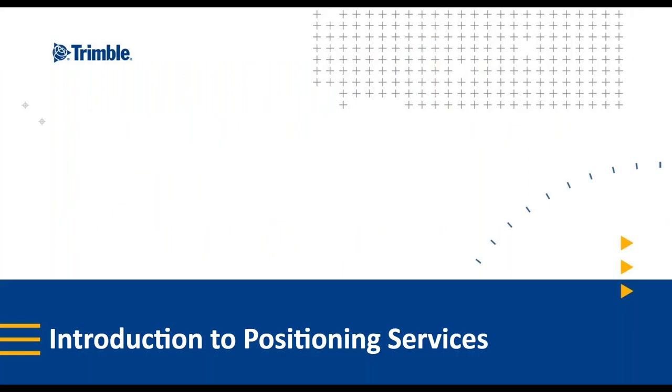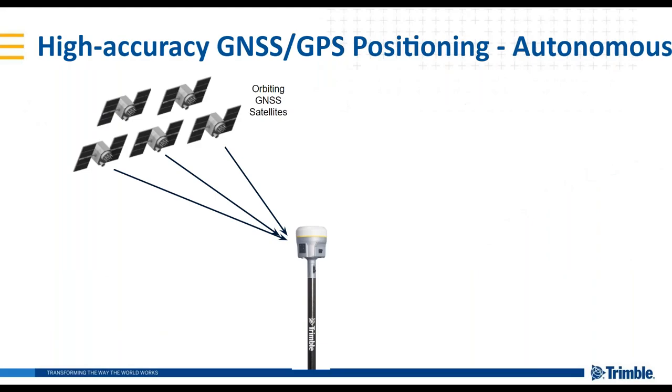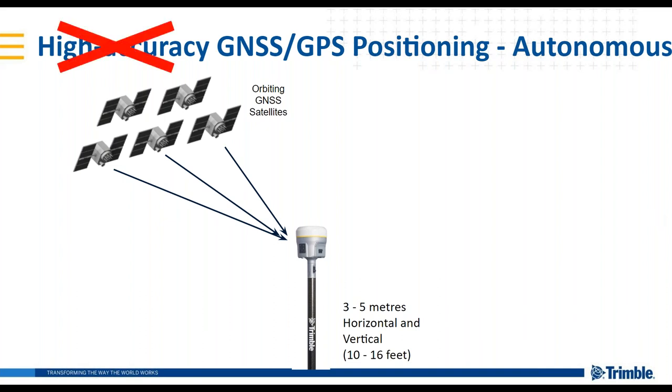I'll start by giving an introduction to corrections. To explain high accuracy positioning, I'll start with basic GPS positioning. You take your receiver out, turn it on, and get signals from the orbiting GNSS or GPS satellites — nothing else. This gives you about three to five meters of horizontal and vertical accuracy. We don't consider this high accuracy; we refer to it as autonomous positioning. It's not good enough for most practical work done in a professional capacity.